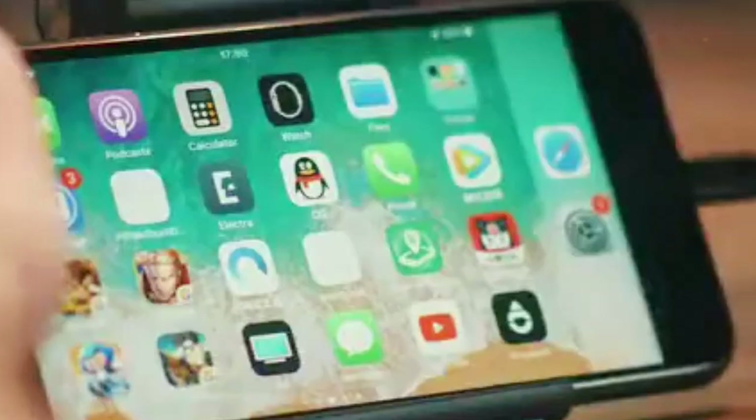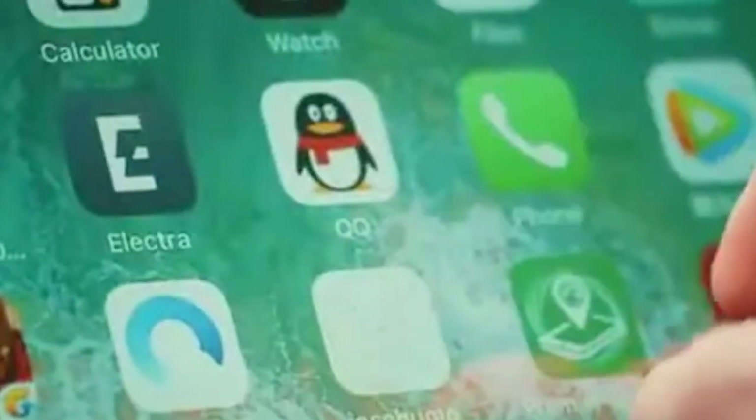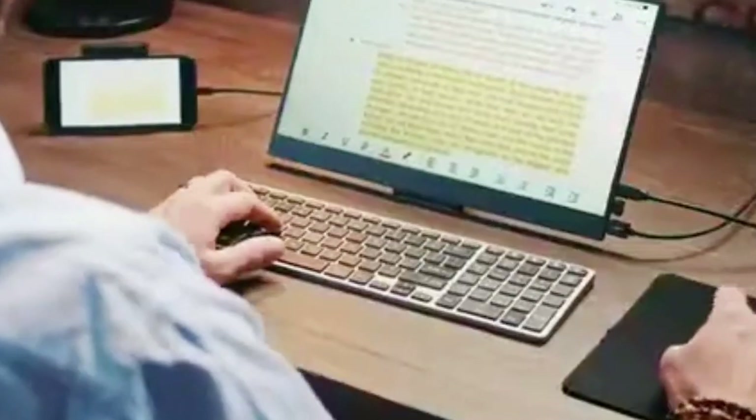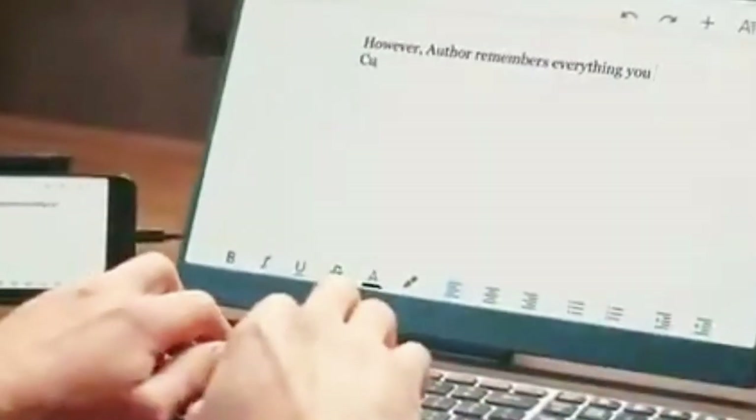PhonePad. PhonePad reimagines productivity by merging the functionality of a smartphone with the comfort of a writing pad. This innovative device integrates a sleek smartphone holder with a notepad, offering a seamless transition between digital and analog note-taking. Its adjustable stand securely holds smartphones, facilitating hands-free use for video calls, browsing, or watching content while doubling as a stand for the notepad.